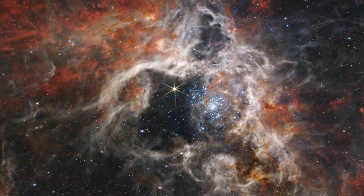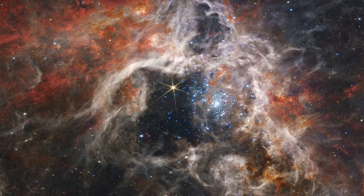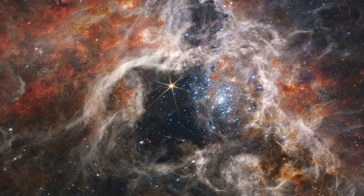A cosmic genesis story transpired once upon a time. Thousands of never-before-seen newborn stars were discovered in the stellar nursery 30 Doradus by NASA's James Webb Space Telescope.